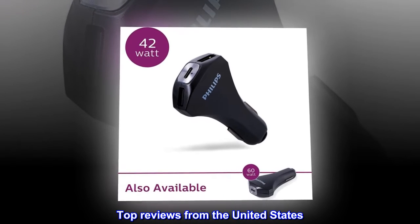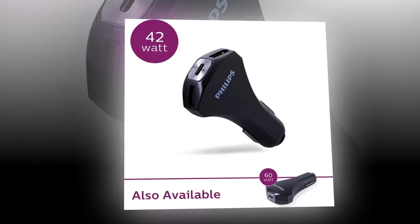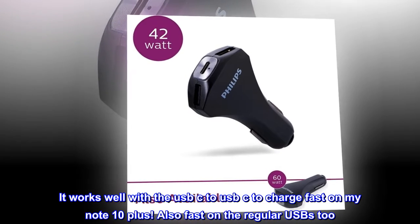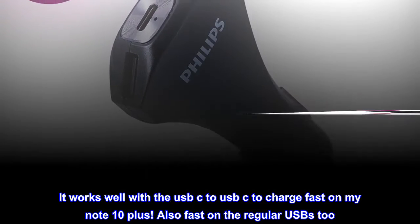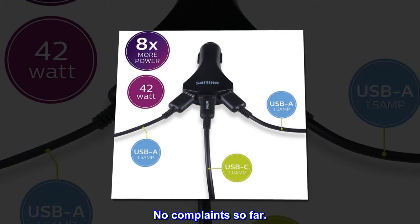Top Reviews from the United States. Works as advertised. It works well with the USB-C to USB-C to charge fast on my Note 10+. Also fast on the regular USBs too. No complaints so far.